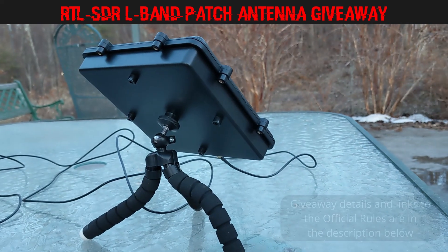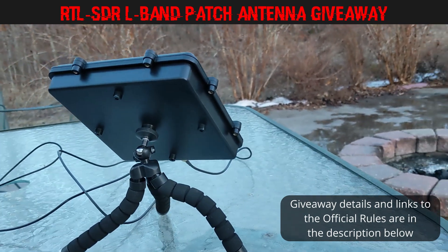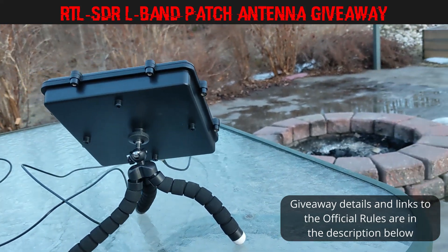More details are in the description below along with a link to the official rules of the giveaway. Good luck to everyone who enters. Until next time, this is Frugal Radio out.